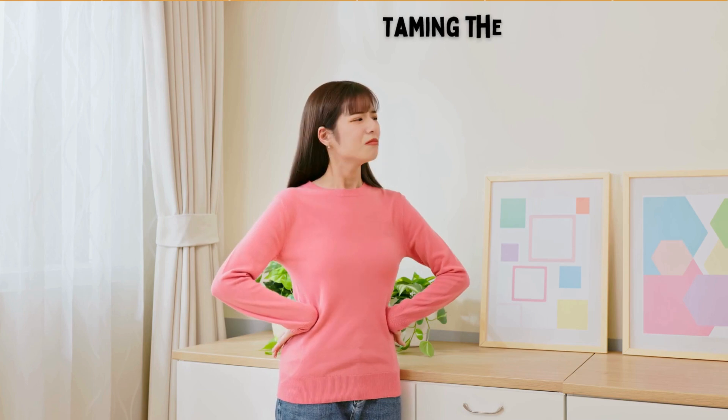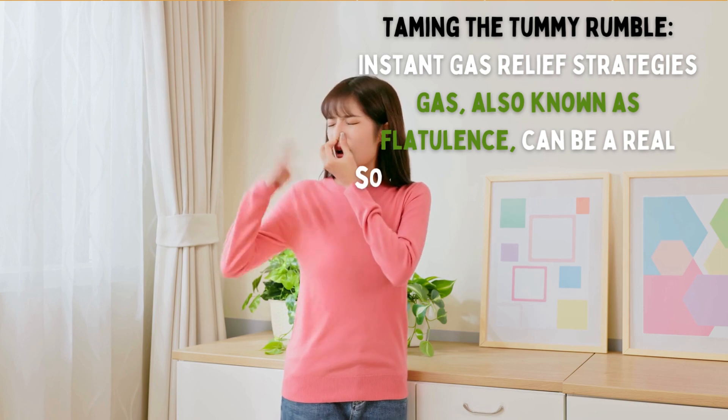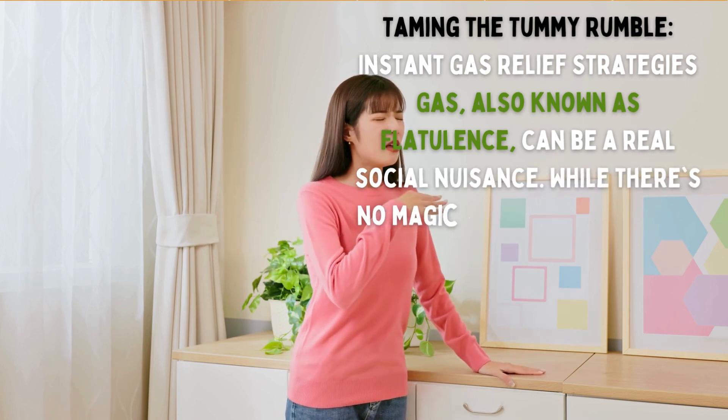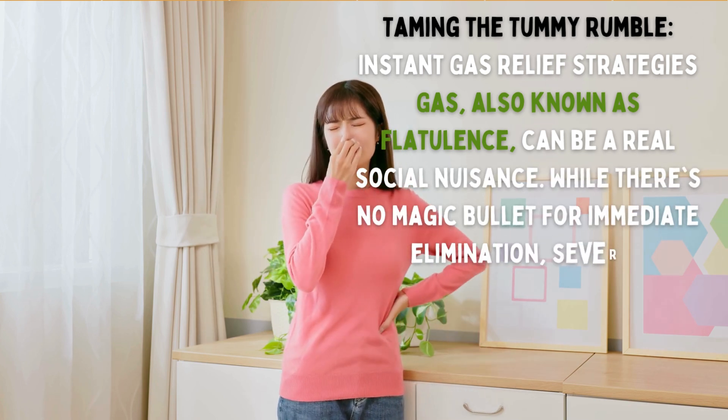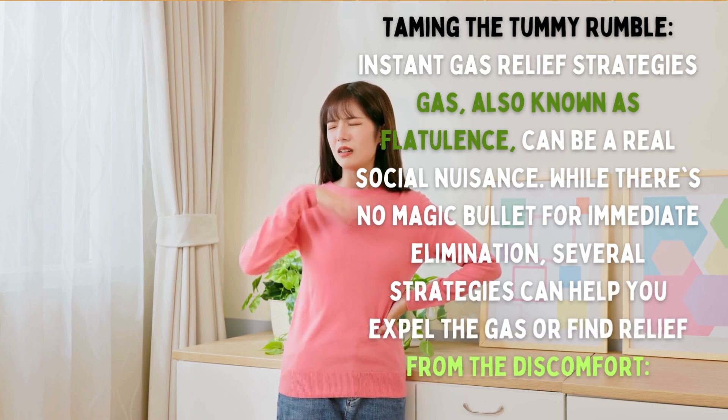Taming the tummy rumble: instant gas relief strategies. Gas, also known as flatulence, can be a real social nuisance. While there's no magic bullet for immediate elimination, several strategies can help you expel the gas or find relief from the discomfort.